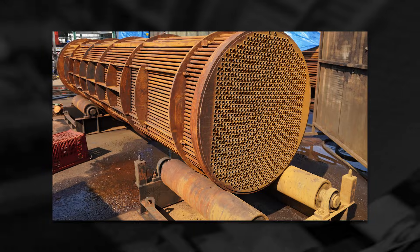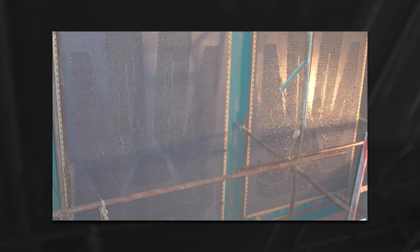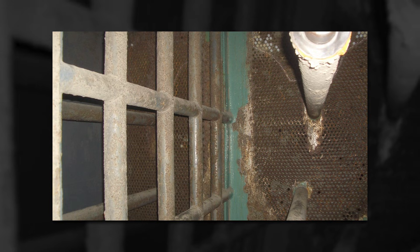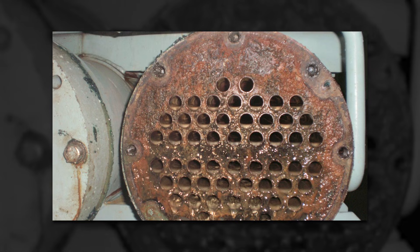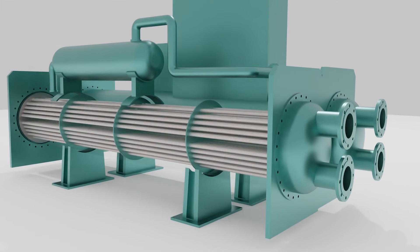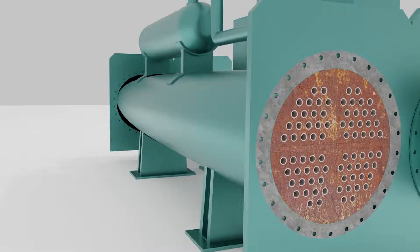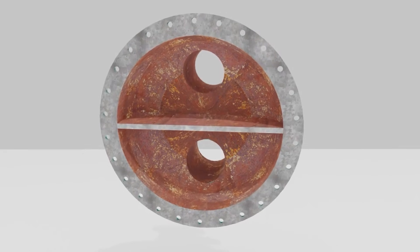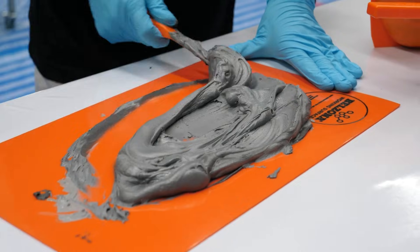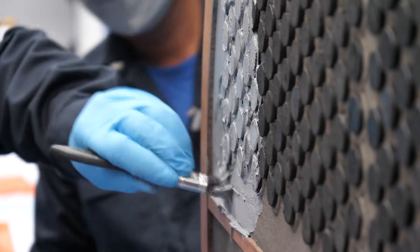Heat exchangers and condensers, which are prevalent in all three types of geothermal plants, face issues like scaling, galvanic corrosion, erosion, and aggressive chemical attack. In particular, those that use shell and tube designs have tube sheet faces and channel heads that can be rebuilt with a Belzona paste grade and then protected with a higher temperature coating, effectively isolating the substrate from the process fluid.